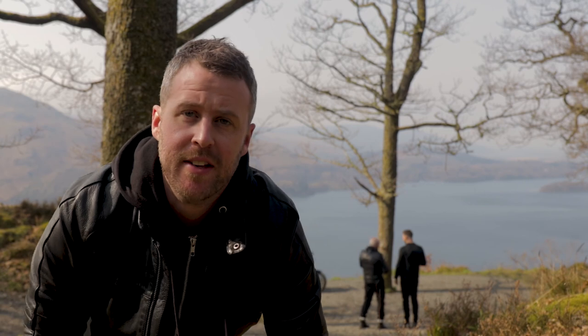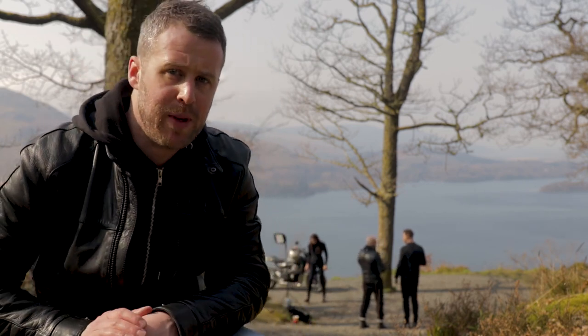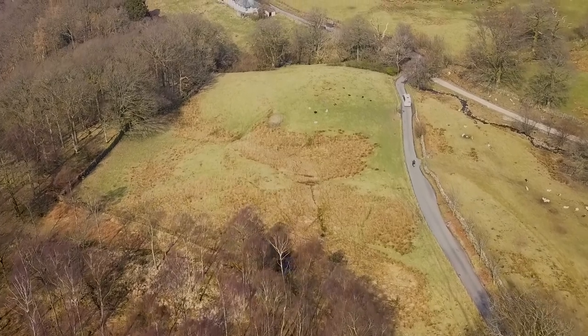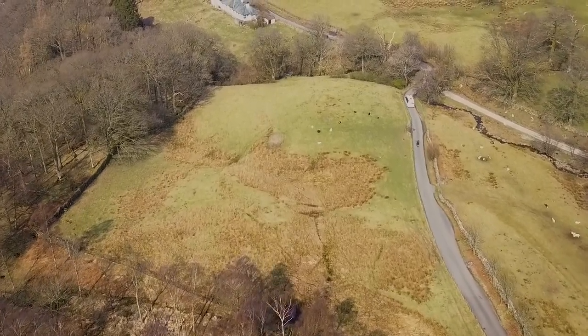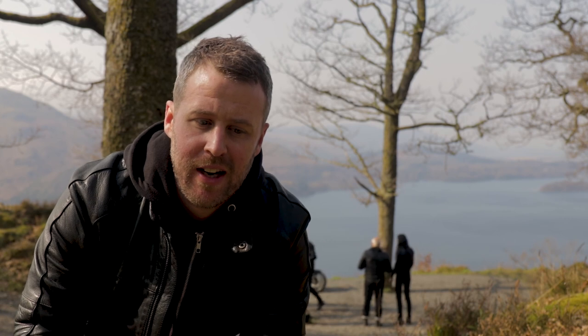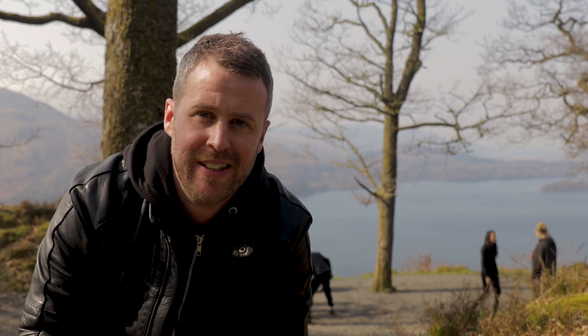This is the third location we've hit — a place called Surprise View, just up from Ash Nest Bridge. You follow the road all the way up and end up at a little clearing overlooking Derwent Water. It is absolutely stunning — the first time we've taken pictures here and it's achingly beautiful. Hard to believe it's only 10 miles away from where we're located, and the pictures are also looking pretty stunning.